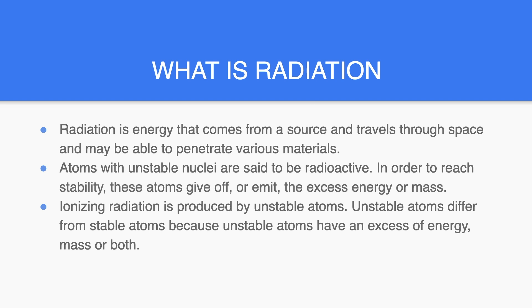So what is radiation? Radiation is energy that gives off from a source and travels through space and may be able to penetrate various materials. Atoms with unstable nuclei are said to be radioactive. In order to reach stability, these atoms give off or emit the excess energy or mass. Ionizing radiation is produced by unstable atoms, which differ from stable atoms because they have an excess of energy, mass, or both.